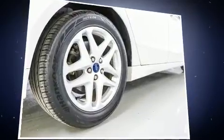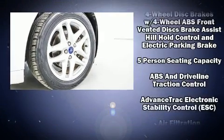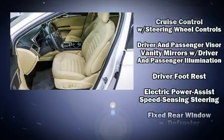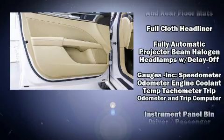Passengers are protected by various safety and security features, including head curtain airbags, traction control, brake assist, ignition disabling, and four-wheel disc brakes with ABS. For added security, Dynamic Stability Control supplements the drivetrain.